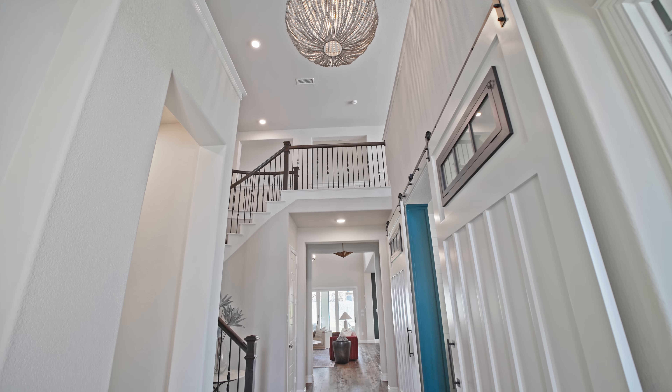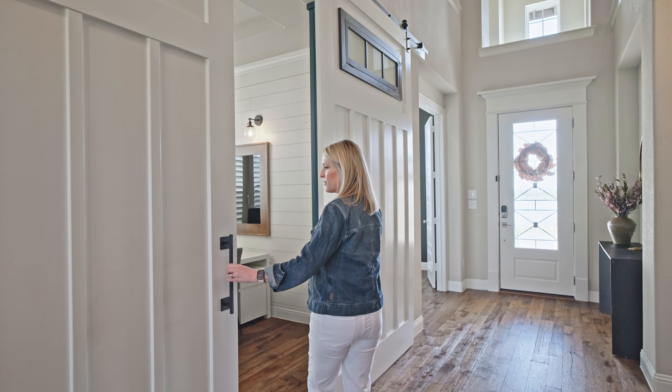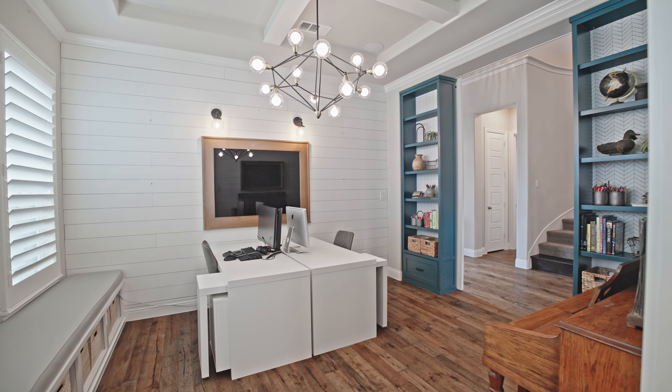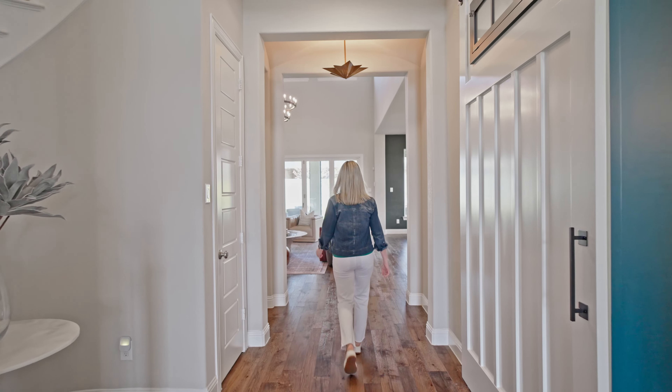A standout feature of this property is the dining area, which has been thoughtfully converted into a homeschool or playroom, complete with built-in cabinets and sliding barn doors — a perfect space for learning and creativity.